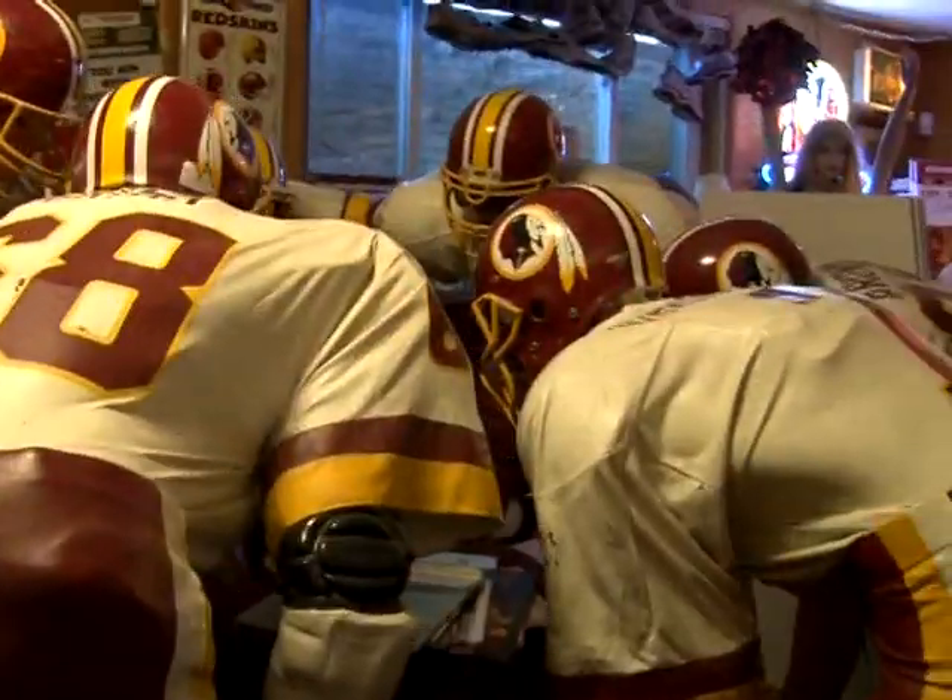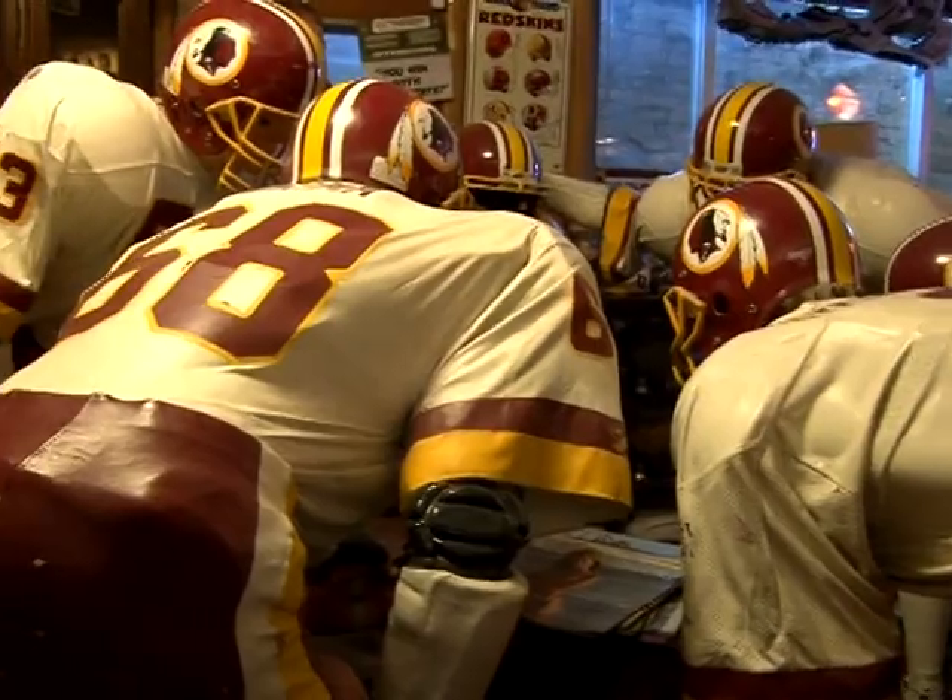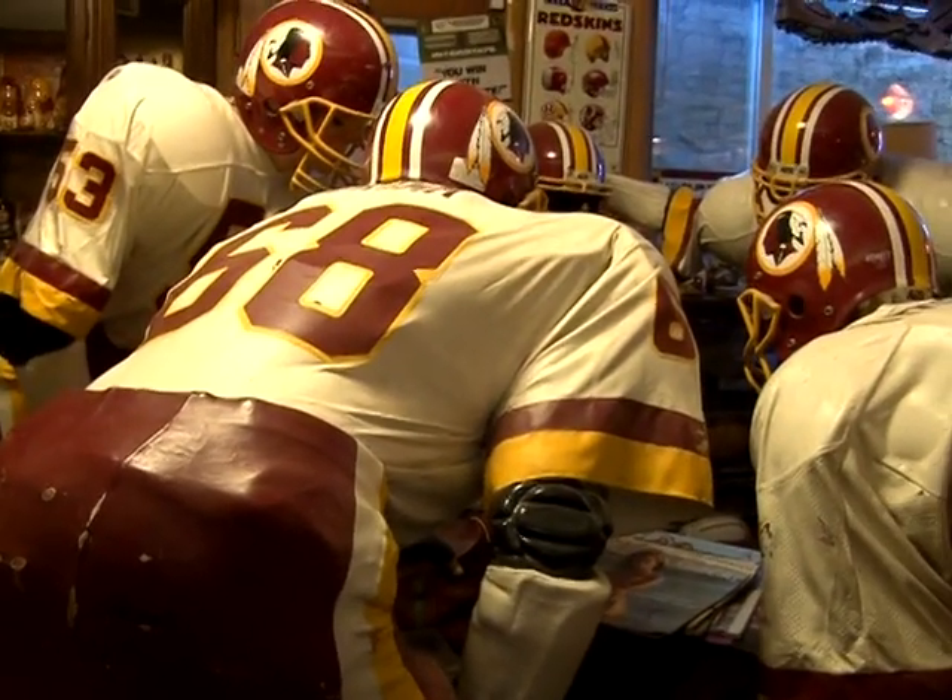This is a replica of — well, part of the huddle anyway — from the Super Bowl XV championship team.